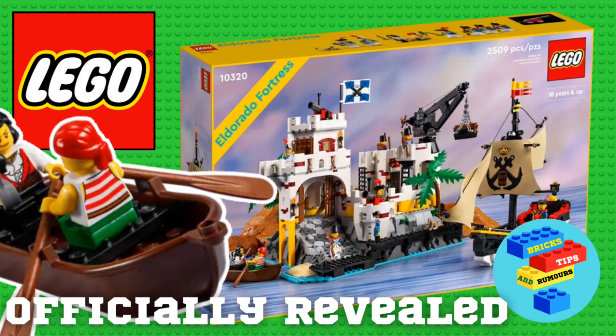Overall, I quite like this set — it's really cool. I quite like the fact that they remade the original best selling set. What are your thoughts on this? Do you like this set? Put your thoughts in the comments.